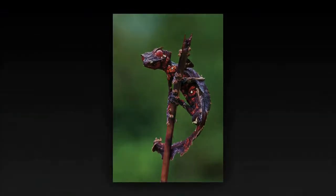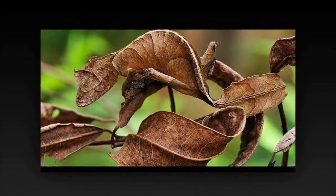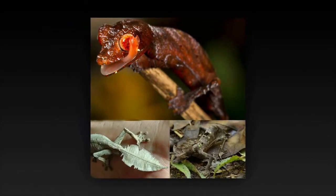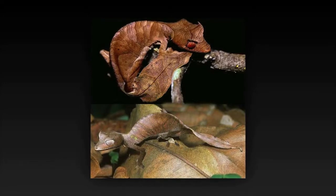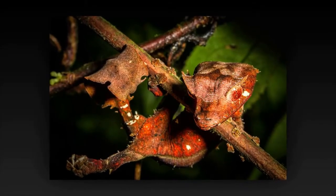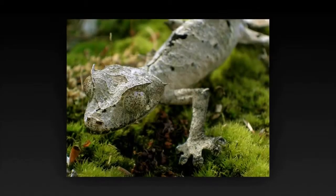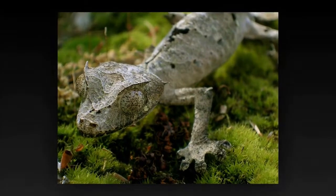Uroplatus phantasticus, the satanic leaf-tailed gecko, is a species of gecko indigenous to the island of Madagascar. First described in 1888 by George Albert Boulenger, U. phantasticus is the smallest in body of the Uroplatus geckos, though there is an ongoing debate as to whether one of its cousins, U. ebenaui, is smaller because of its shorter tail. It may also be known as the eyelash leaf-tailed gecko or the fantastic leaf-tailed gecko.